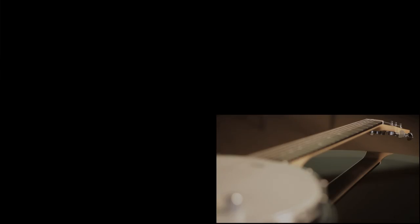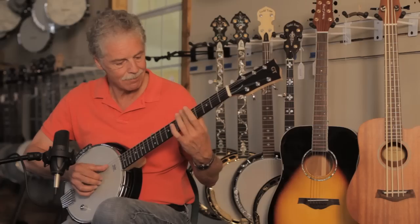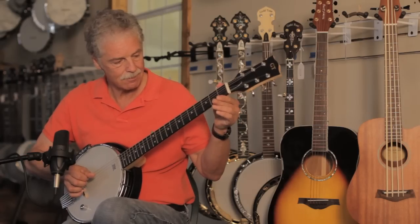We actually have a dealer who displays this exact piece by his strings and sells one per week. The street price is $472.